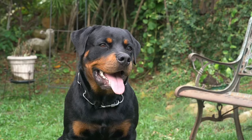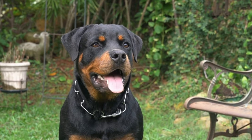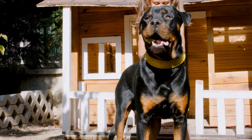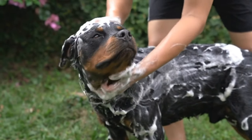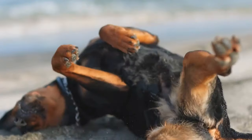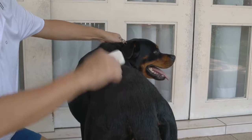Drying and Brushing. After bathing, gently pat your Rottweiler's coat with a towel to remove excess water. Avoid vigorous rubbing, as it can cause tangling or damage to the fur. If your Rottweiler's coat is long, you may consider using a blow dryer on a low setting. However, be cautious as some dogs may find the noise and sensation of blow drying distressing. Once your Rottweiler's coat is mostly dry, it is time for brushing.